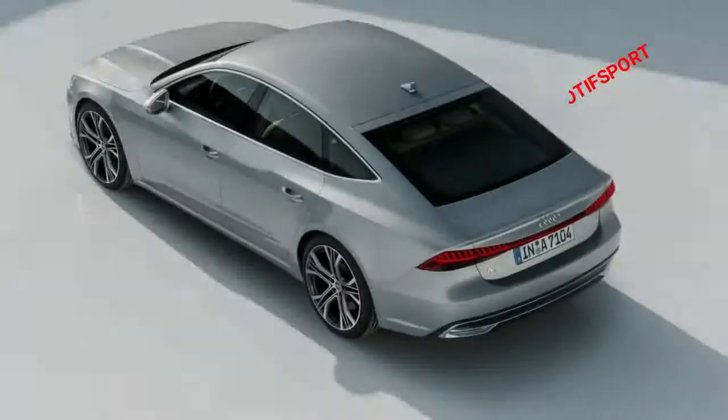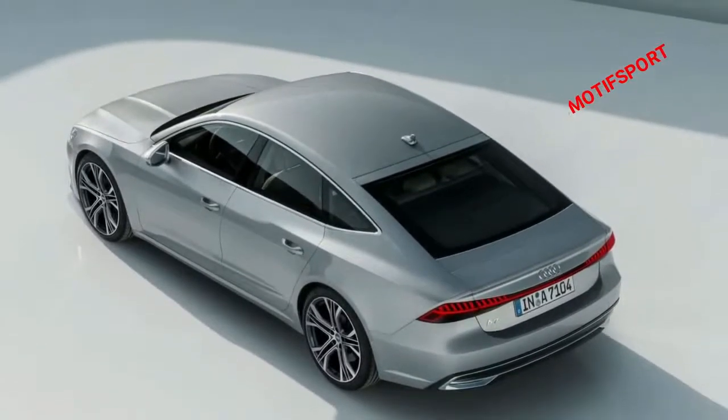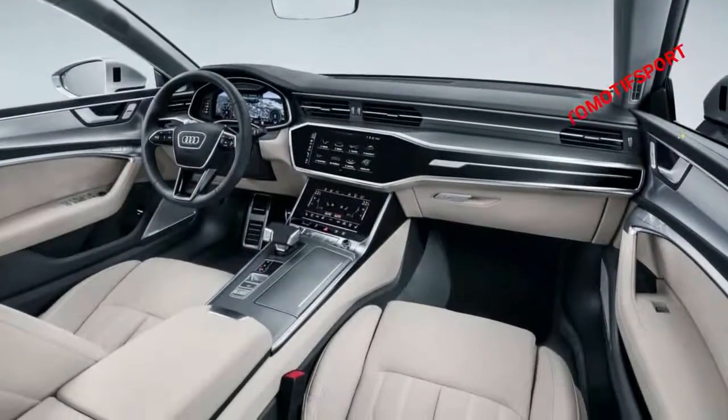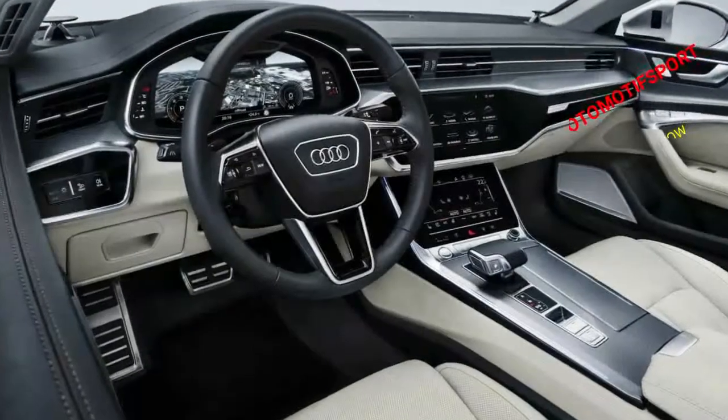A distinctive new taillight design spans the full width of the car beneath a retractable spoiler in the sloping hatchback. An optional S-line body kit adds more aggressive front and rear bumpers, resculpted side sills, and a handful of minor trim changes.